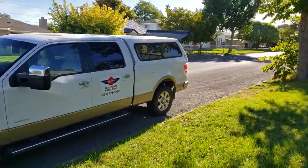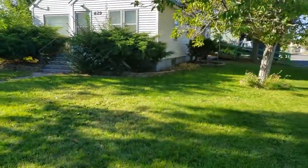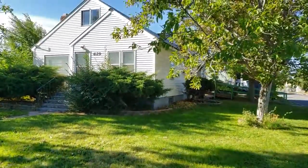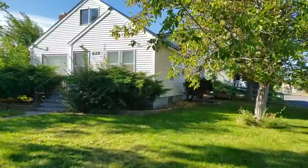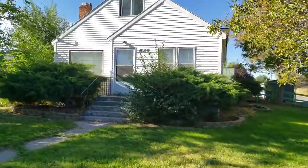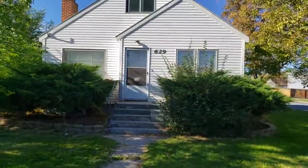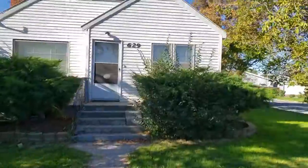Hey, this is Joe at the Idaho Auction Bar and AAA Realty. Got a nice home for you today in Buell, Idaho. I'm going to give you a little virtual tour of it — 629 11th Avenue North. Nice home with mature landscaping, trees and whatnot. We've got vinyl siding on the exterior with a metal roof, so virtually maintenance-free exterior.